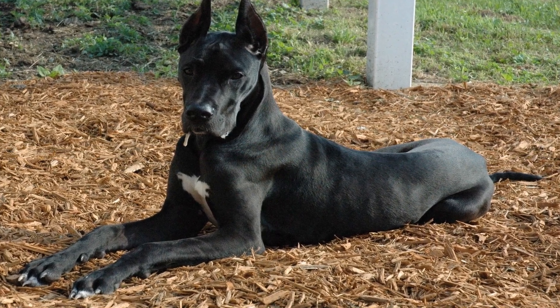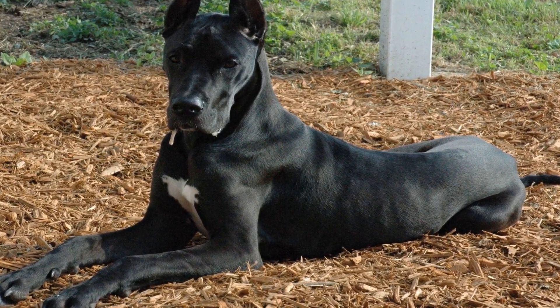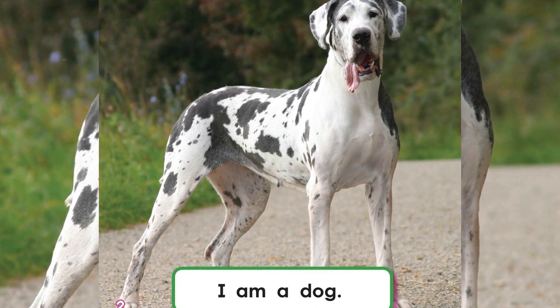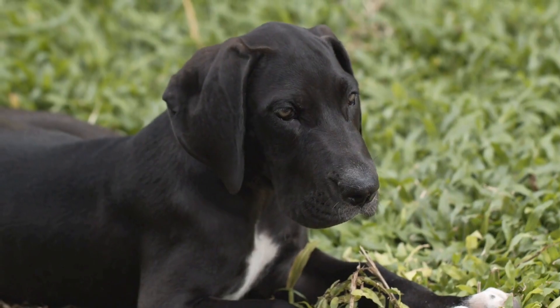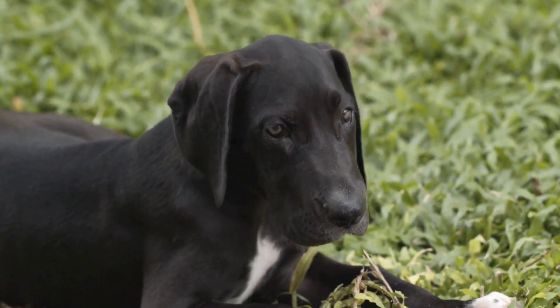When it comes to tail wagging, it's essential to recognize that not all wagging is the same. While most people associate tail wagging with happiness, it isn't always the case. A Great Dane may wag its tail in different ways to indicate various emotions or intentions.